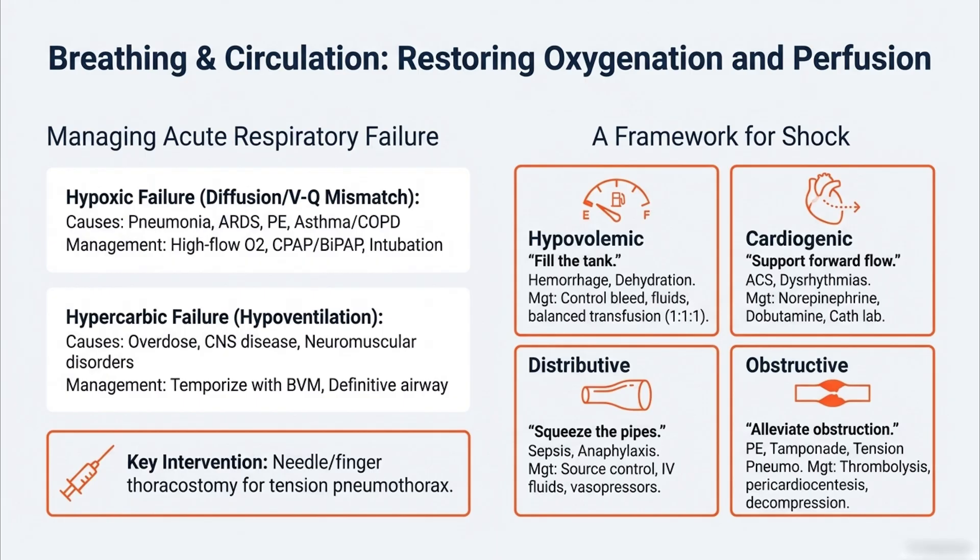So you're treating the shock and the underlying problem at the same time. Next is cardiogenic shock — the pump has failed, maybe from a big heart attack. The goal is to support forward flow using drugs like norepinephrine or dobutamine to squeeze the heart and help it pump. Then distributive shock — think sepsis or anaphylaxis — blood vessels are wide open with no resistance, so the goal is to squeeze the pipes: source control, fluids, and strong vasopressors. Finally, obstructive shock — a massive pulmonary embolism or cardiac tamponade physically blocking flow — you must alleviate the obstruction: thrombolytics for the PE, pericardiocentesis for the tamponade.